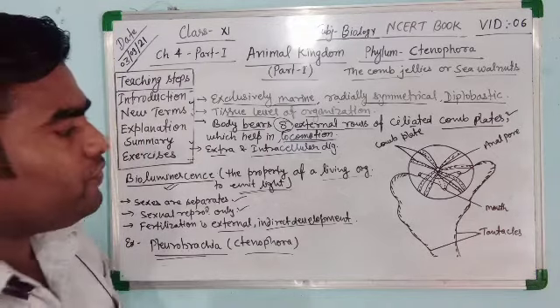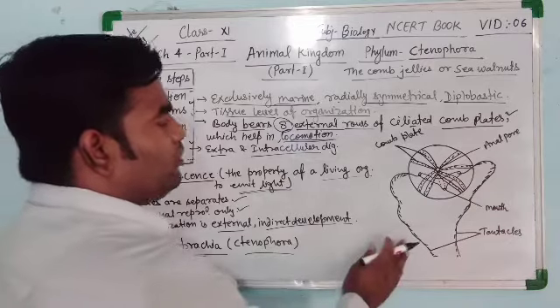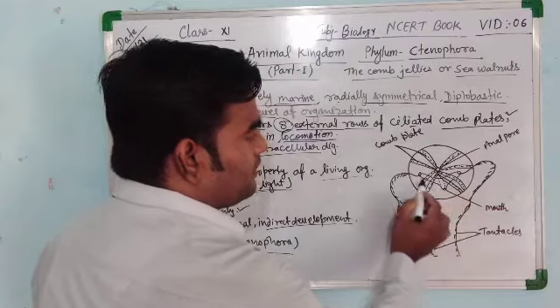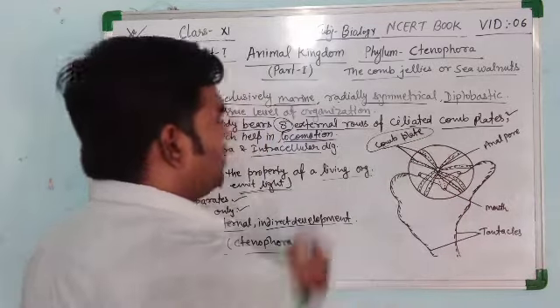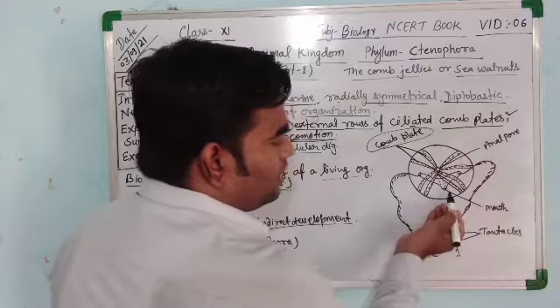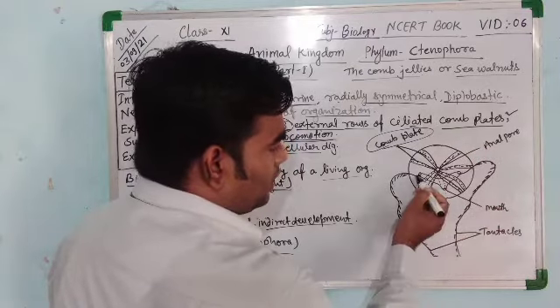See the figure of Ctenophorus. This is the Pleurobrachia having 8 rows — 1, 2, 3, 4, 5, 6, 7, 8 rows of comb plates which help in locomotion. They have one anal pore and one mouth.